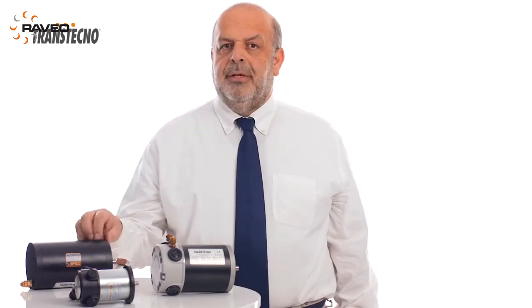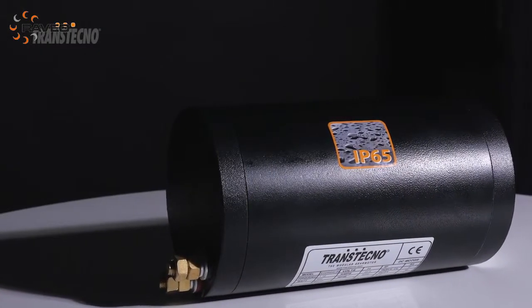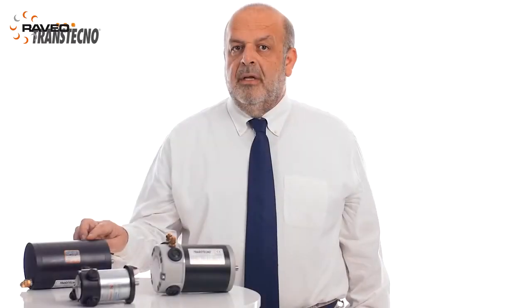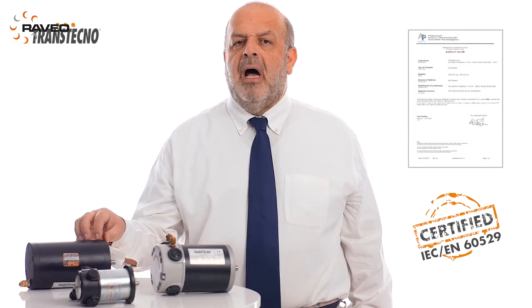Lately, we have developed a new motor series with Ingress Protection 65, suitable for outdoor applications. A few essential technical arrangements have permitted us to obtain a certificate according to EN 60529.